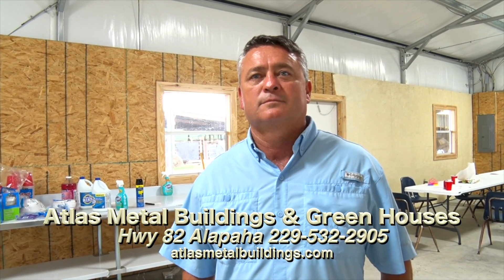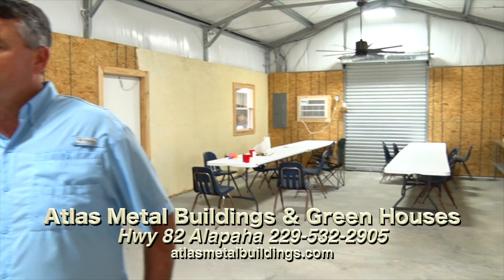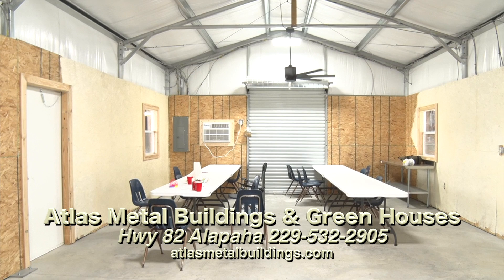We're back with Mark Davis, Atlas Manufacturing Company in Alapaha. What is this building? This is a little special application building that was built for a pretty good-sized local farmer.